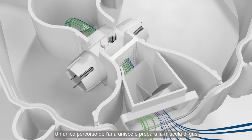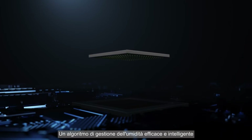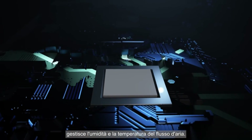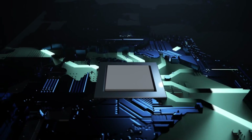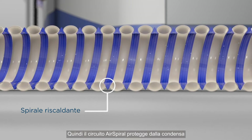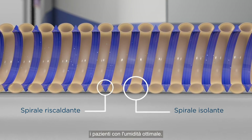It does this via three complementary technologies: a unique air pathway that mixes and conditions gas mixture for accurate measurement, a smart and robust humidity algorithm that manages humidity and temperature of airflow, and an air spiral tube that protects against condensation so that the warm airflow reaches patients at optimal humidity.